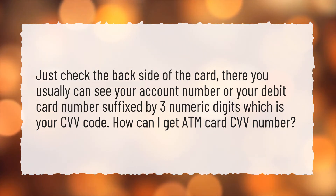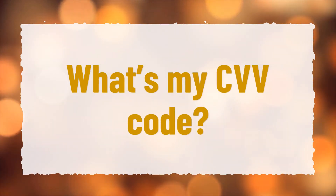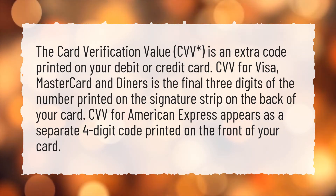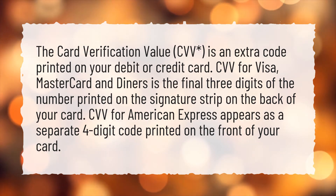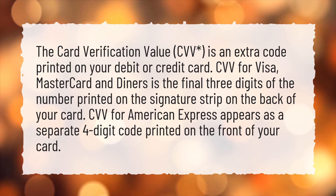How can I get my ATM card's CVV number? What's my CVV code? The card verification value is an extra code printed on your debit or credit card. CVV for Visa, MasterCard, and Diners is the final three digits of the number printed on the signature strip on the back of your card. CVV for American Express appears as a separate four-digit code printed on the front of your card.